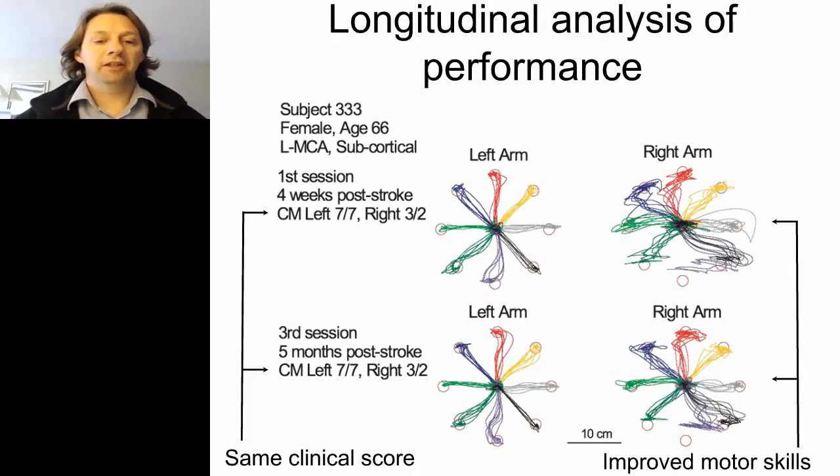The technology also enables longitudinal analysis of performance. For a subject whose clinical scores — Chedoke McMaster — were three and two on the impaired side, scores four weeks and five months after stroke were effectively the same. However, looking at the right arm trajectory data, their performance had actually improved: movements were straighter with less variability. They still improved, and we were able to quantify that even though the clinical scores didn't change.